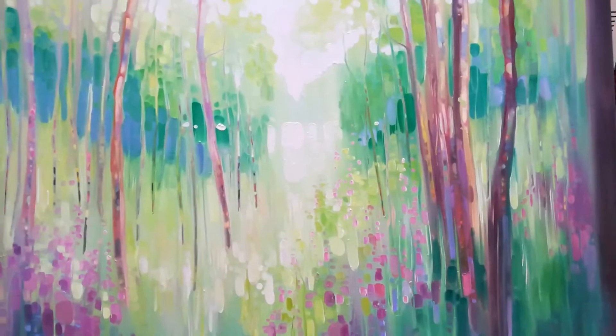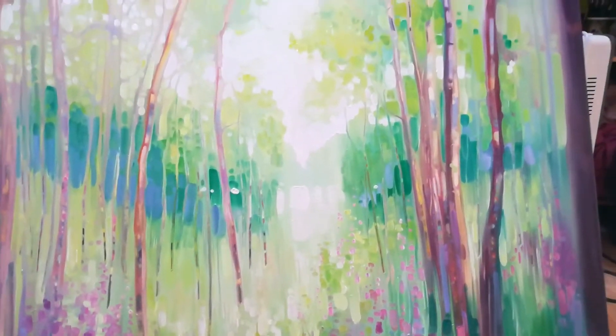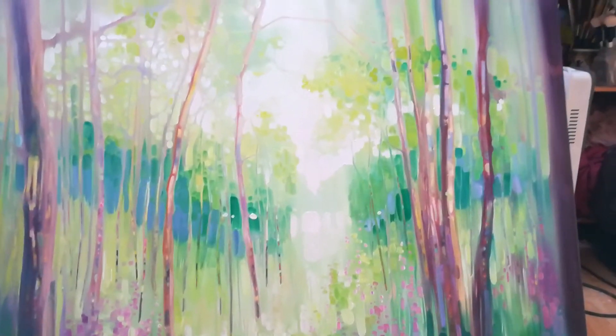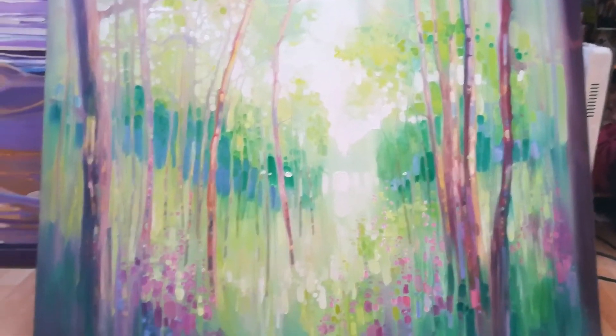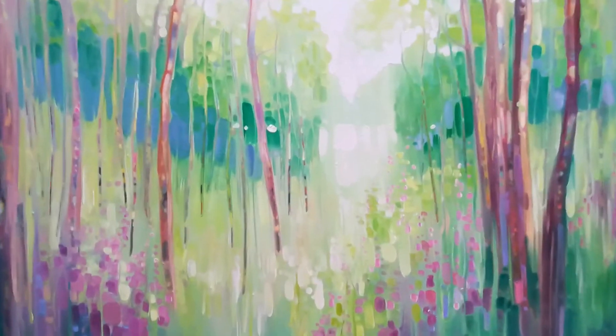This is when the foxgloves were out, somewhere around July. Interesting doing it from memory — what comes out is literally what lodged in the memory, not details. You can see it's not botanical.